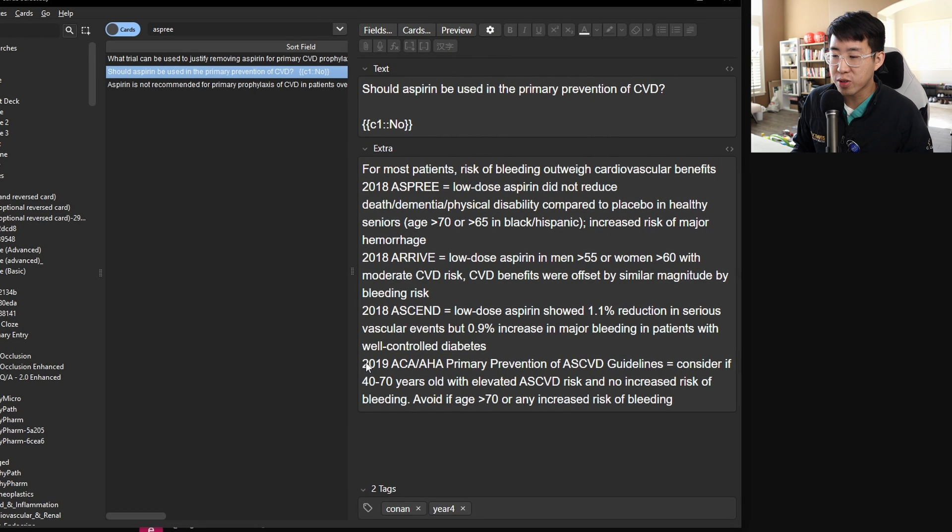According to the 2019 ACC/AHA primary prevention of ASCVD guidelines, consider primary prophylaxis only if the patient is 40 to 70 years old with elevated ASCVD risk and no increased bleeding risk; avoid aspirin if age is greater than 70 or if there is any increased bleeding risk. So three reasons this patient should not be started on aspirin and should just get a statin: one, CAC scoring has only been validated for statin use, not aspirin; two, non-obstructive CAD doesn't necessarily require aspirin; and three, we don't favor primary prophylaxis, especially in patients over 70.